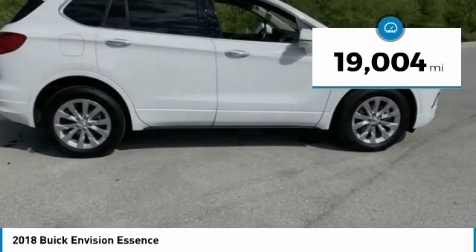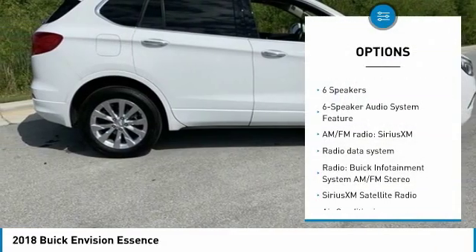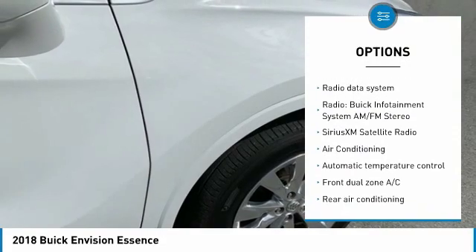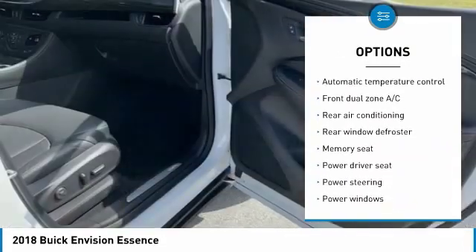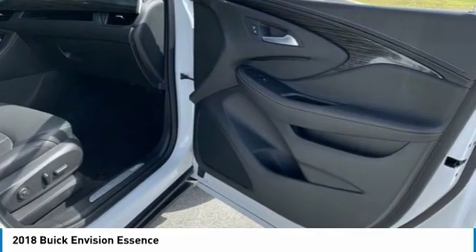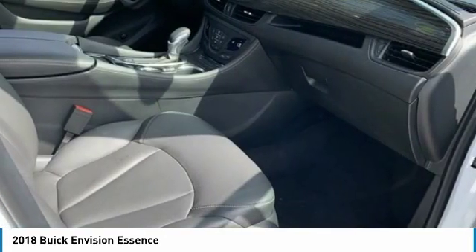Here are some of this vehicle's great options: power passenger seat, power lift gate, traction control, dual airbags, air conditioning, alloy wheels, heated rear seats, power steering, four-wheel disc brakes, and universal garage door opener.